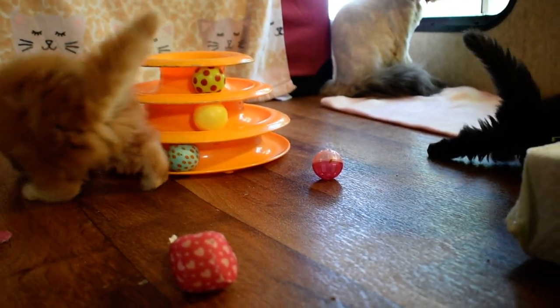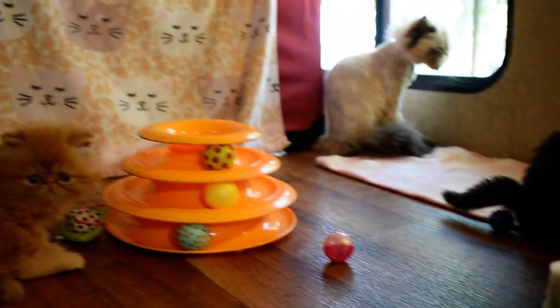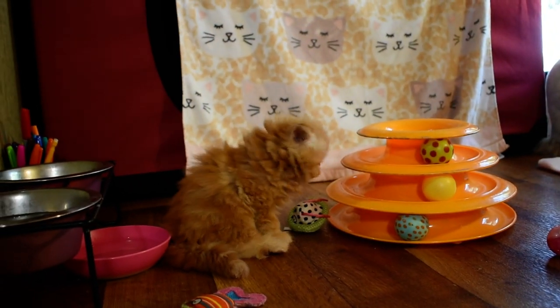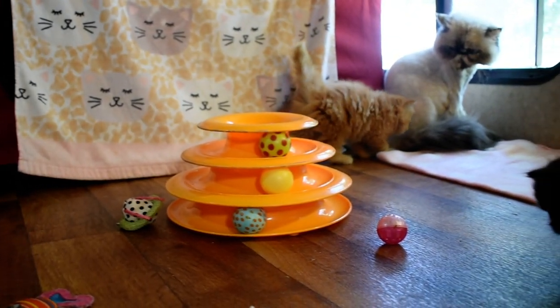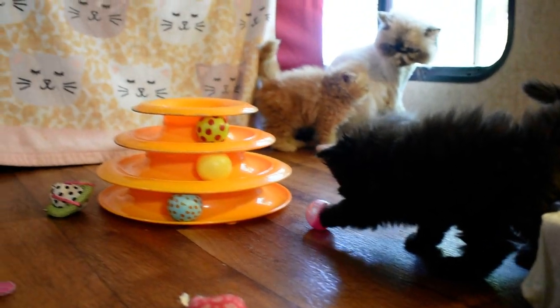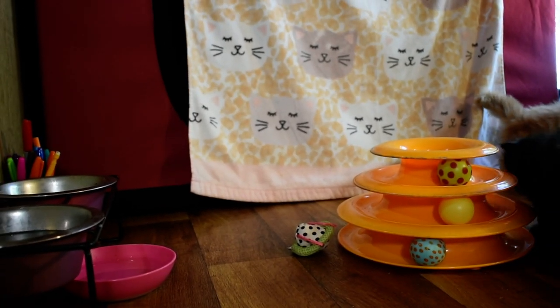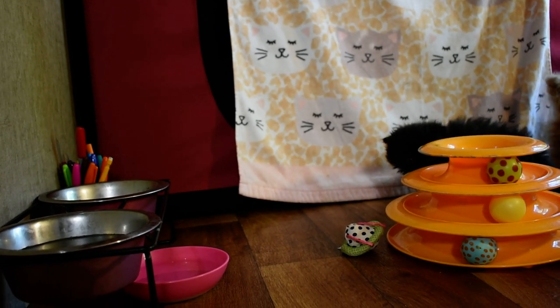Periwinkle — I let her out now because it was a little overwhelming for her in this small space. We're in our Cattery RV, and this is their double bunk. They're sharing it with Larkspur. There's Larkspur's nursing cage and birthing cage. She's behind there with her babies.